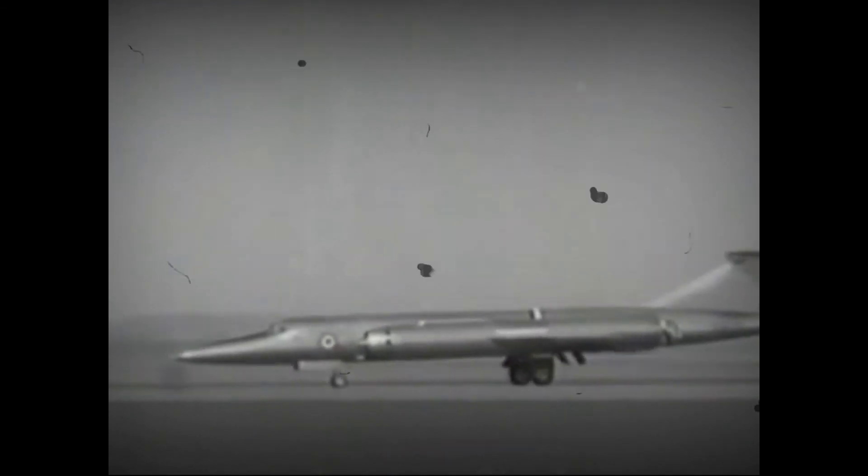Bristol 188 XF923 was prominently featured in Some People, a feature film primarily shot in Bristol.